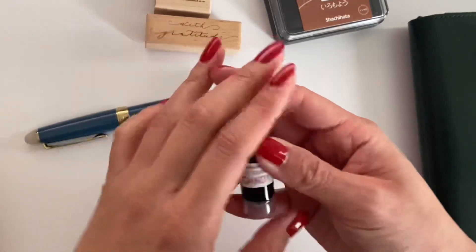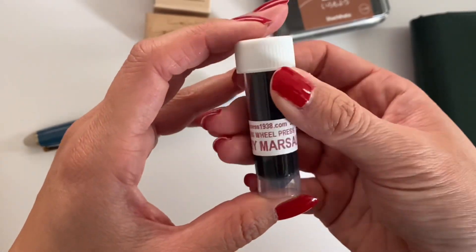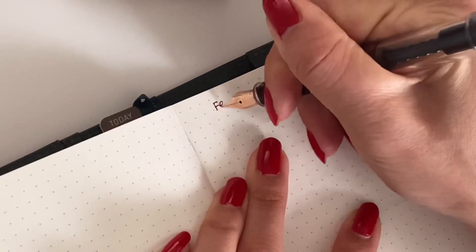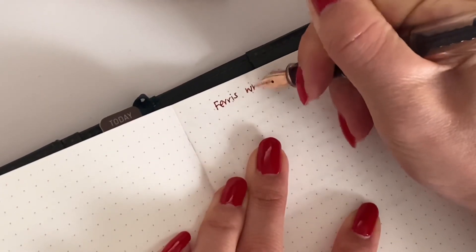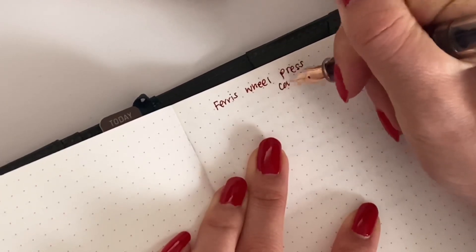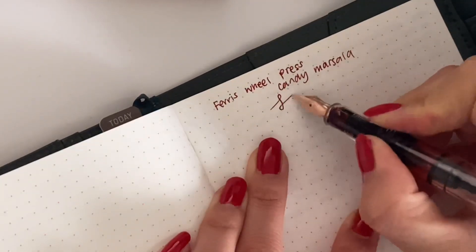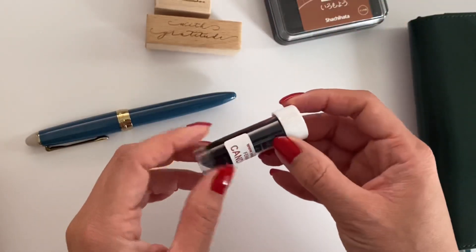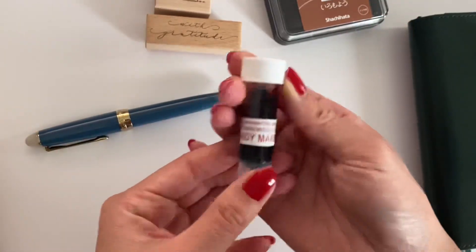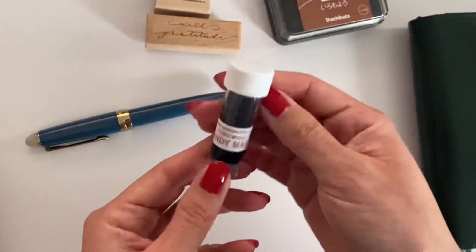For fountain pens and inks, I have been using this sample from Van Ness — it is the Ferris Wheel Press Candy Marsala ink. I used this during the holidays because it was the perfect festive color in my opinion. I just love the way it wrote — it was not too bright of a red and not too brown; it was the perfect in-between. I definitely gravitated towards this ink color for this past month.